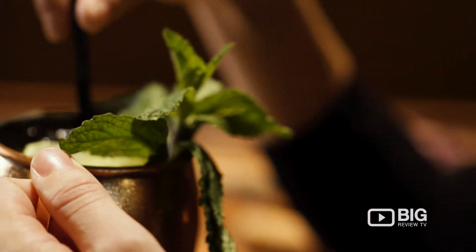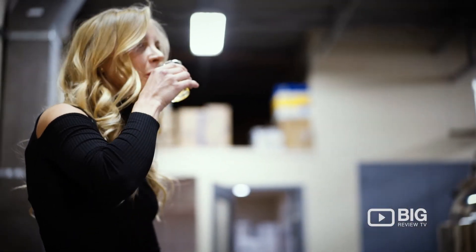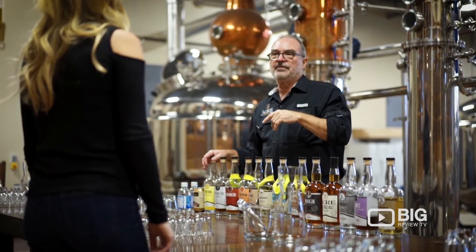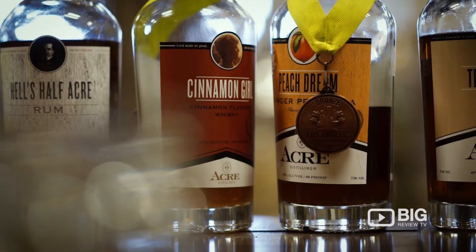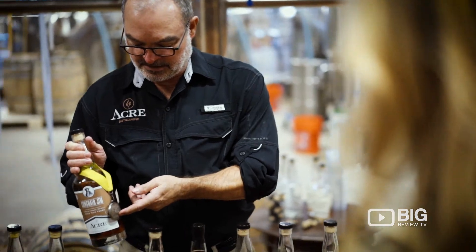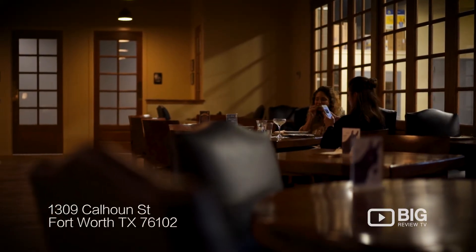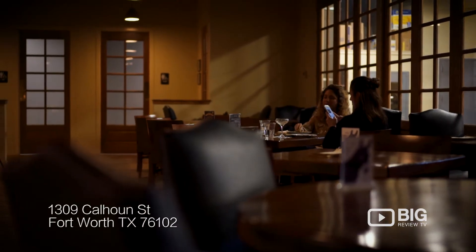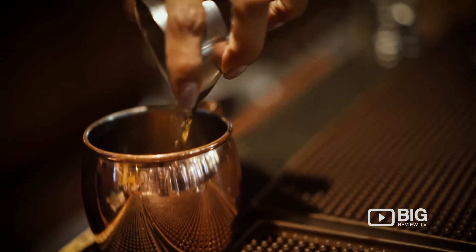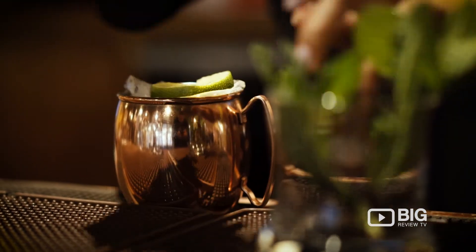If they're doing a tour and tasting, they'll sit down and taste seven different things ranging from vodkas, gins, bourbons, single malt whiskey, rum, limoncello, and orange cello, and learn how we distill and produce these things. If they're just coming into the tasting room, our bar area, they'll be able to have a fabulous selection of classic cocktails — basically craft cocktails.